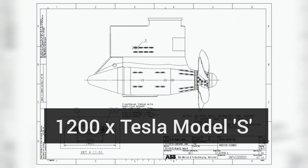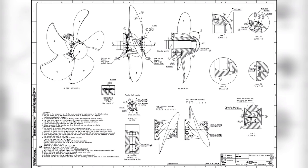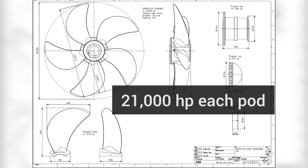Each pod weighs the equivalent of 70 adult female elephants. They're great for maneuvering and the reason we don't need stern thrusters, because there's a lot of power back there. It would take 1,200 Tesla Model S cars to equal the torque of just one of our azipods, and if each Tesla is 500 horsepower, you'd need a fleet of 42 Teslas to equal the 21,000 horsepower driving each propeller.